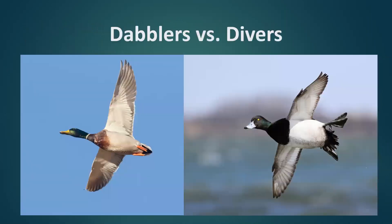We're going to start talking about ducks. One of the easiest ways to think about duck ecology and duck ID is to break ducks into a couple different groups. Essentially you have two groups: you have the dabblers — some people call those puddle ducks — and you also have the divers or diving ducks. You can see this picture of a mallard on the left, which is a textbook dabbler or puddle duck, and on the right we have a scaup, which is a textbook diving duck.